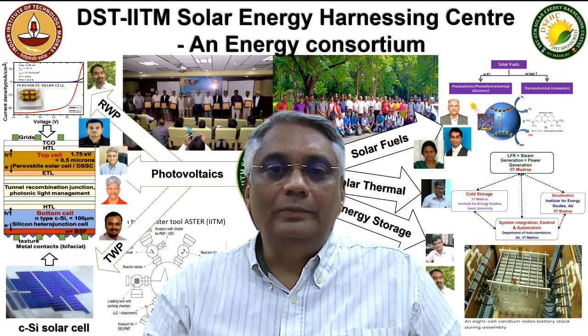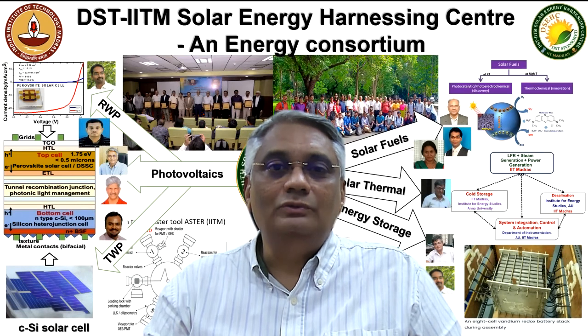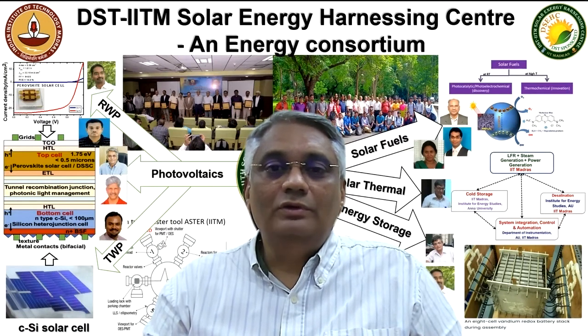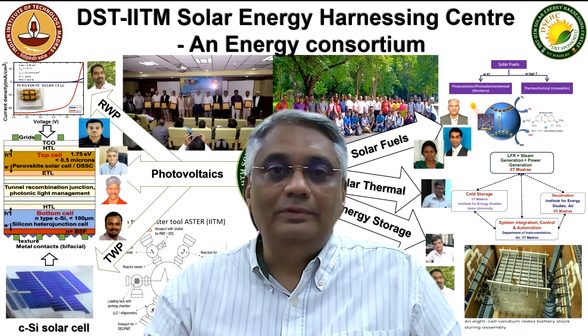The photovoltaics domain focuses on developing industrially processable silicon heterojunction solar cells. The other subdomain within the PV domain pertains to perovskite and DSEC technologies, with a focus on developing efficient dyes, hole transport materials, light harvesting perovskites, and large area DSEC fabrication.